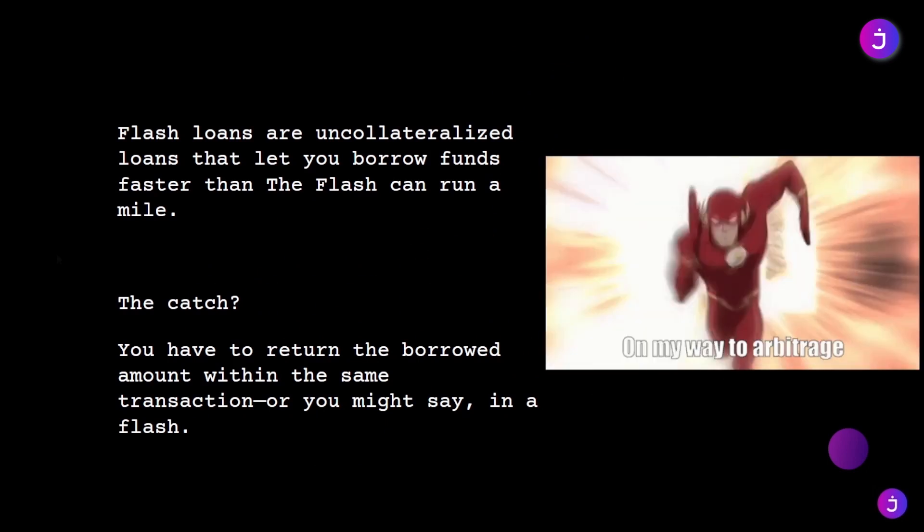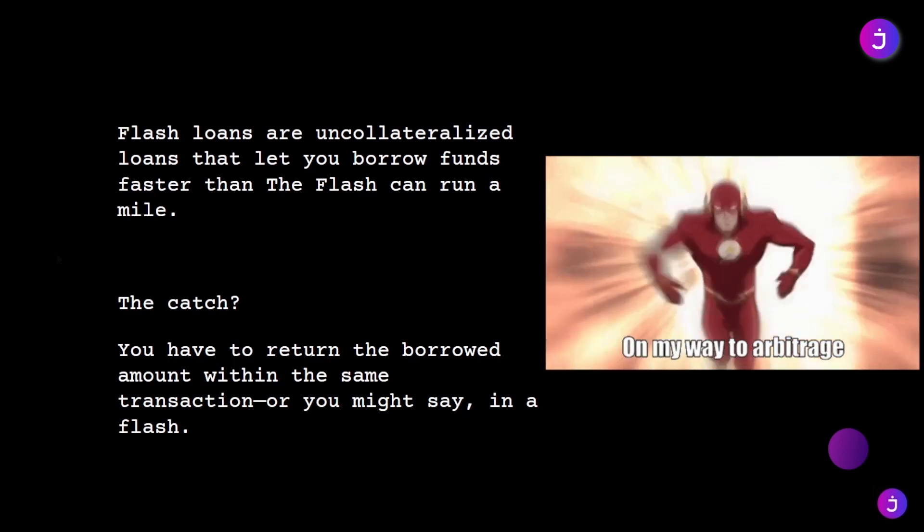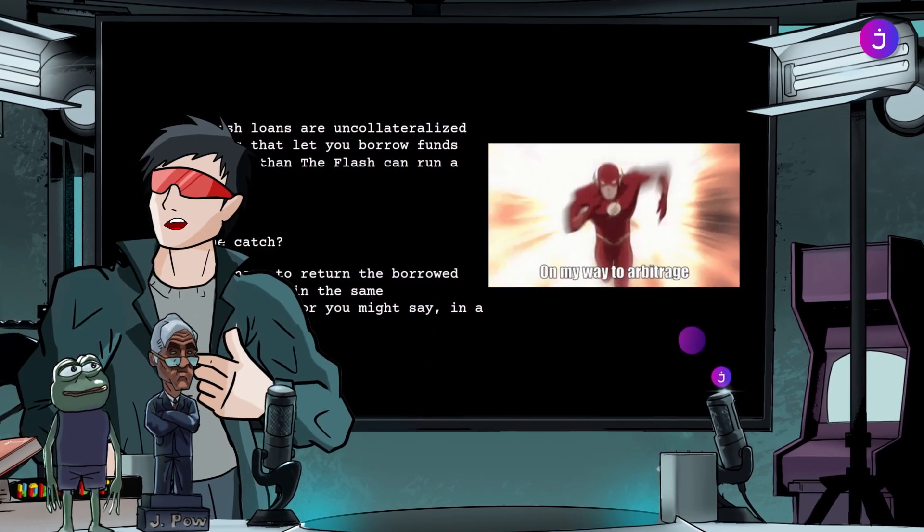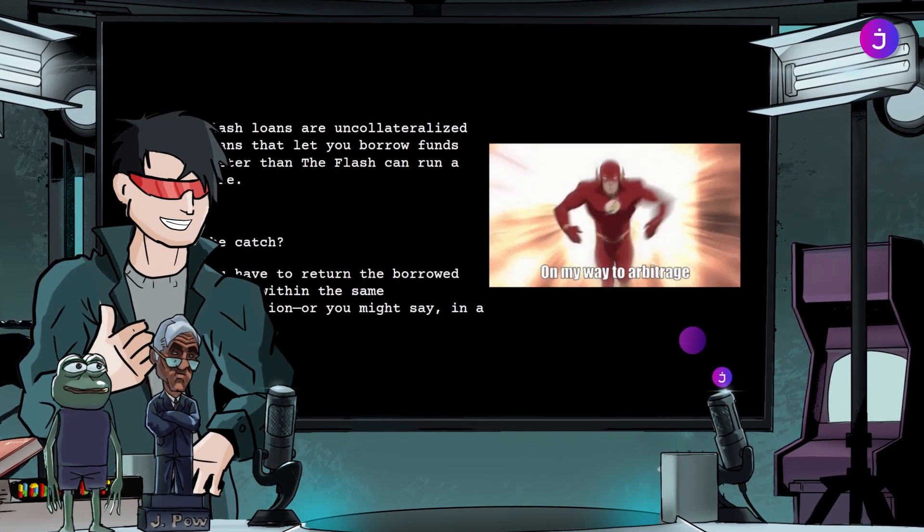Flash loans are uncollateralized loans that let you borrow funds faster than the Flash can run a mile. The catch? You have to return the borrowed amount within the same transaction — or, you might say, in a flash.